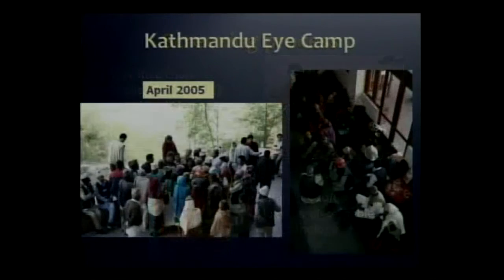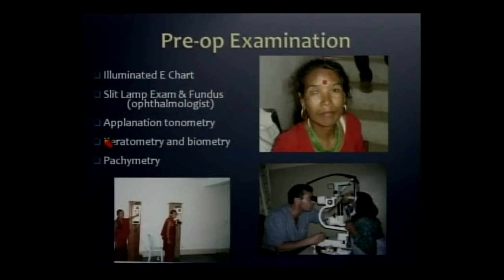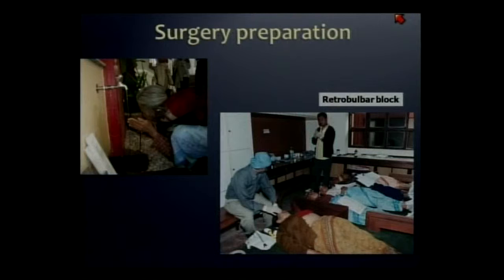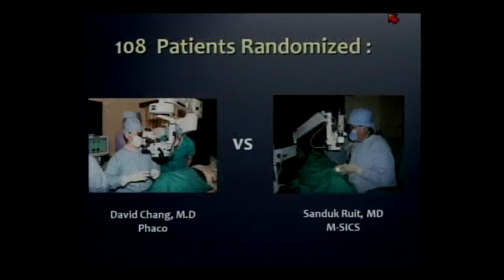They were all brought in April to the cataract camp, conducted about two hours from Kathmandu in a Buddhist monastery on top of a sizable hill. This is lining up for preoperative evaluation, which included keratometry and pachymetry. After washing their face and having their retrobulbar block, they were randomized based on the color of ping-pong ball they selected to either phaco by me or manual SICS by Dr. Ruit.